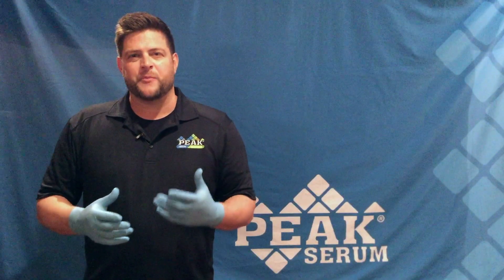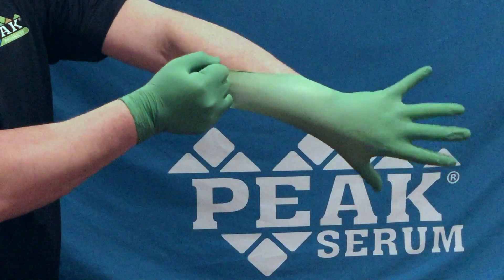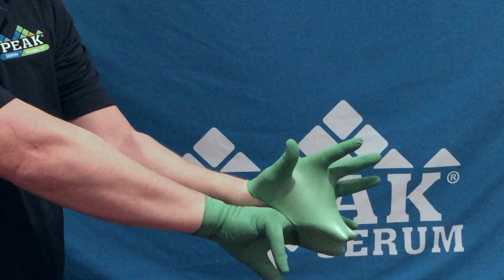When you're wearing our Peak biodegradable gloves, you're helping to preserve the planet without sacrificing performance. In side-by-side third-party evaluations, our gloves perform just as good, if not better, than the best in the market.